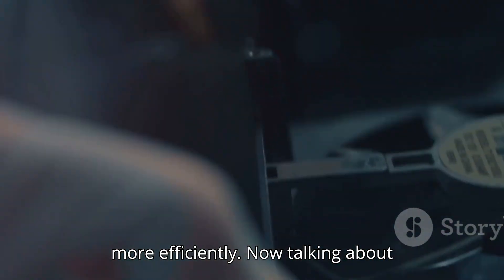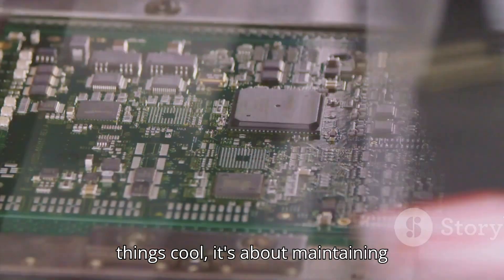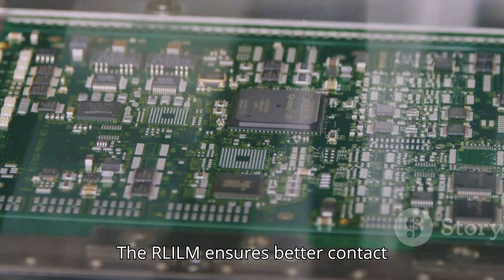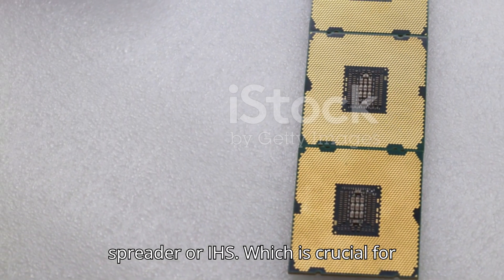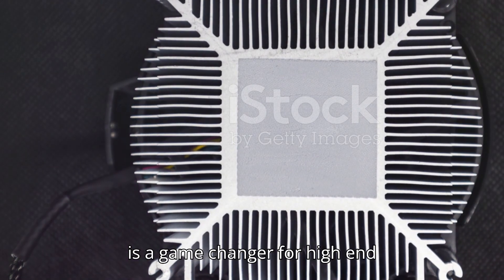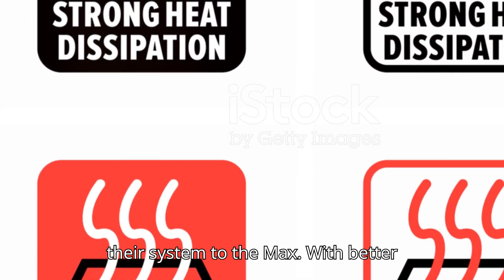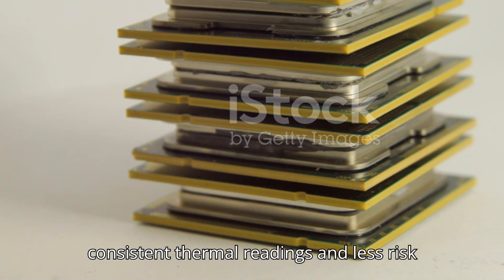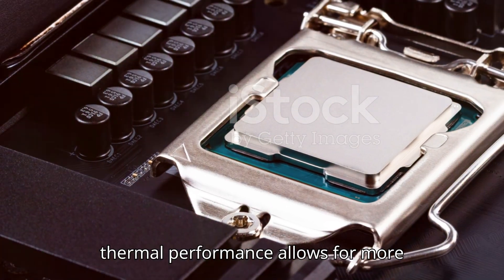The RL-ILM really shines in thermal performance. It's not just about keeping things cool — it's about maintaining optimal performance under heavy loads. The RL-ILM ensures better contact distribution across the Integrated Heat Spreader, or IHS, which is crucial for maintaining stable temperatures. This means improved thermal performance and more consistent thermal readings with less risk of overheating.